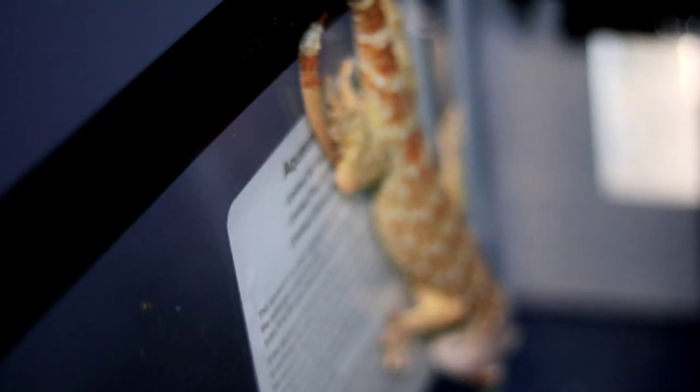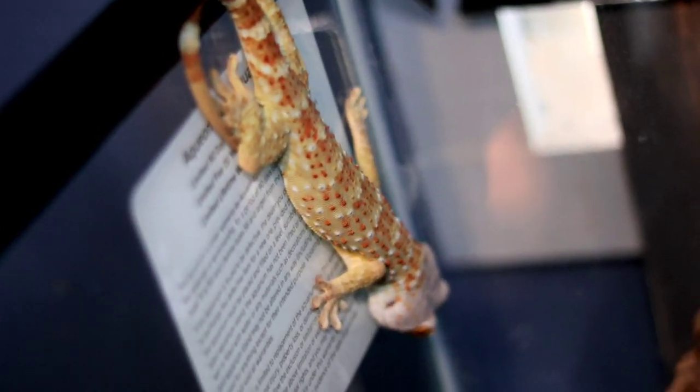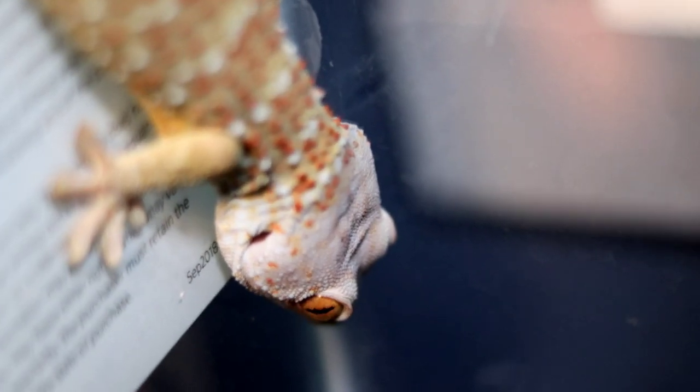Moving on to a gecko very dear to my heart — the first mutation I ever got — the reduced pattern tokay gecko. Reduced pattern tokes are pretty cool; being a co-dominant gene, we're talking about the reduced pattern, not the green-headed blue. They are separate things. Reduced patterns have a nice green turquoise look instead of the blue base pattern, usually with little to no orange dots and still retaining the white barring. I got an adult male for $450 — a good deal you're definitely not getting nowadays.